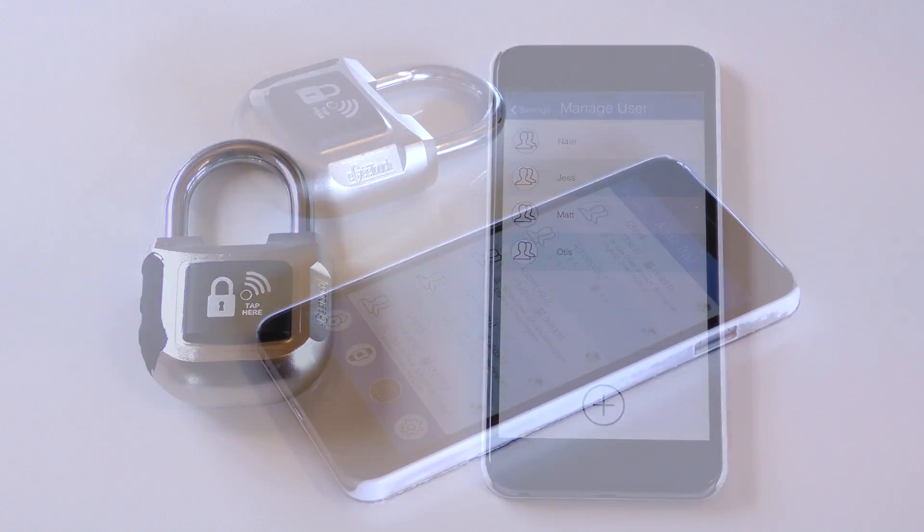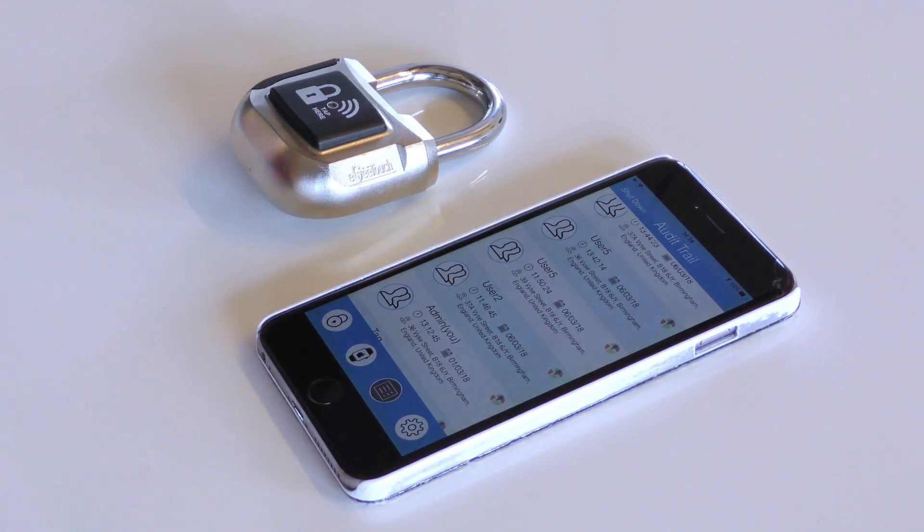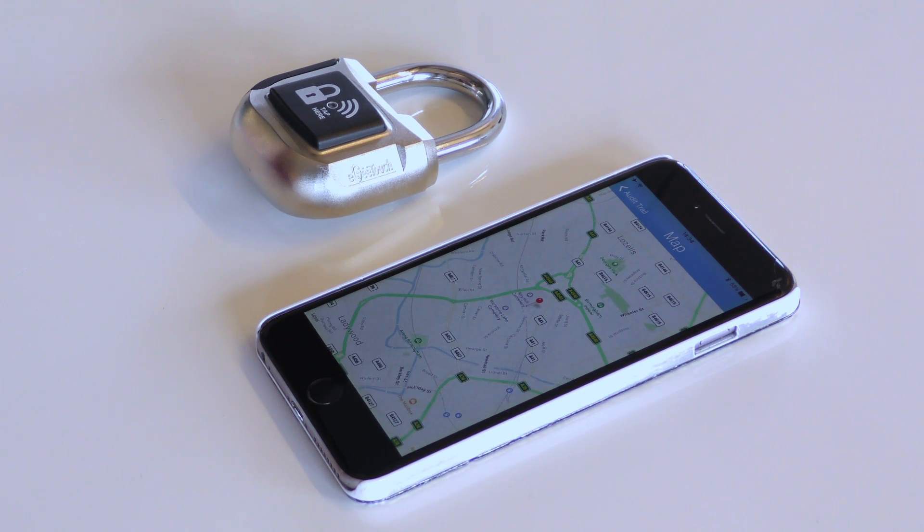This handy little app also comes with an audit trail function that allows you to see who, when and where access was made to the lock.